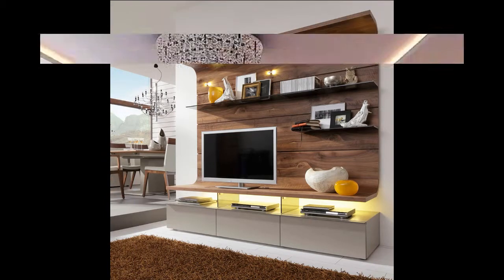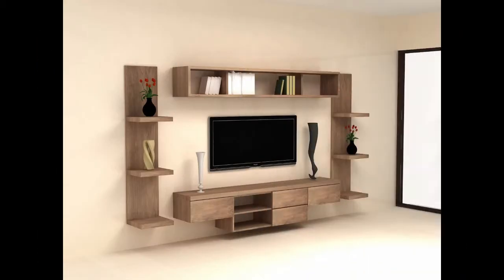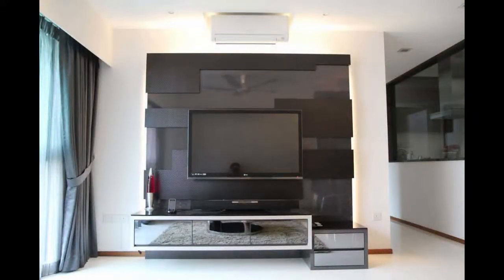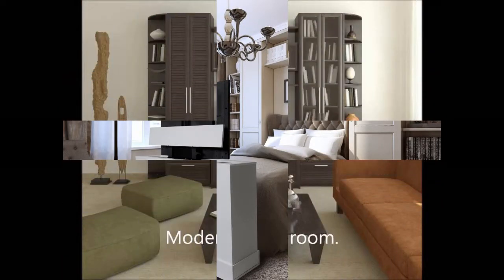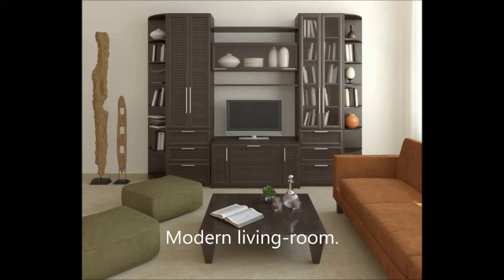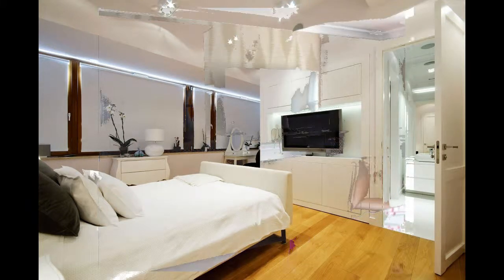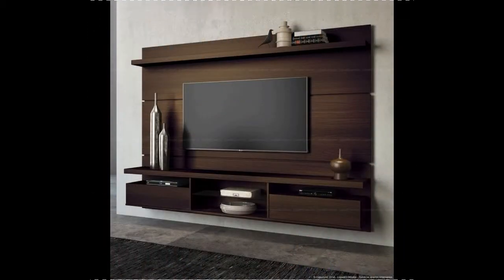If you would like to avoid bothering others in the house or your snooze mate, put money into a great pair of cordless headphones. You would like your bedroom to be ideal. As far as your bedroom is concerned, there is absolutely no dearth of alternatives available in the industry. Rooms, however, might not have sufficient room to hold a TV, and several other common room furnishings may not have the ability to support the weight of a TV. For anybody who is seeking to brighten up an ordinarily dark room, our French mirrored furniture could possibly be exactly what you're looking for.